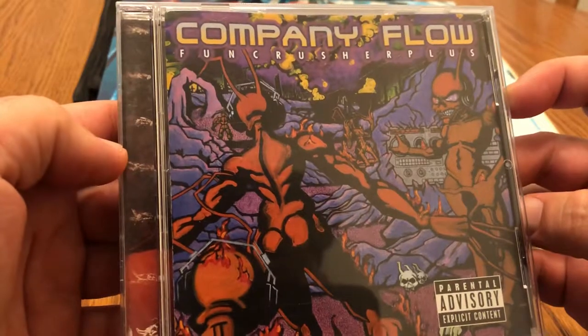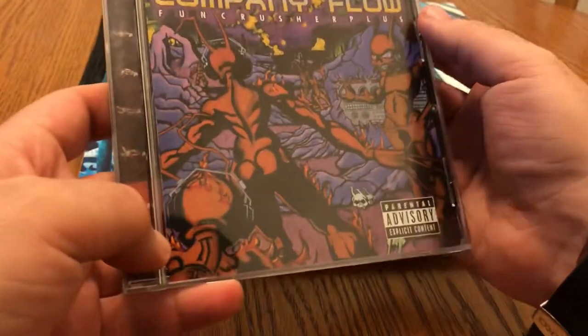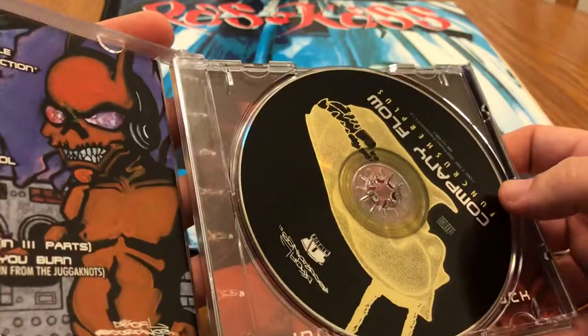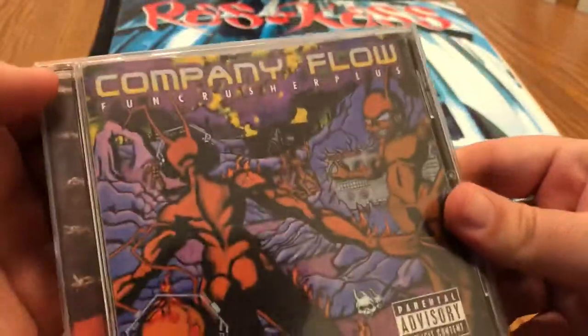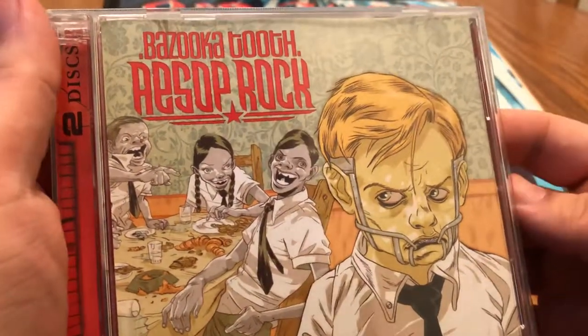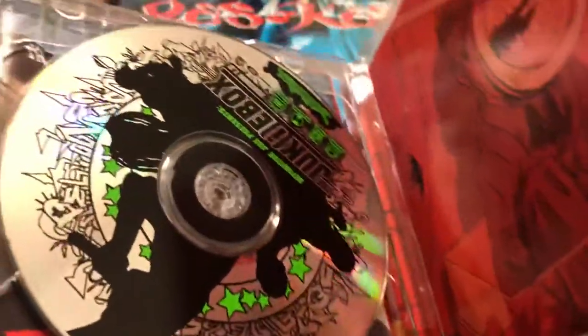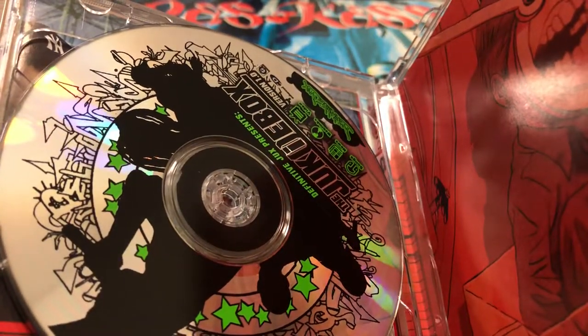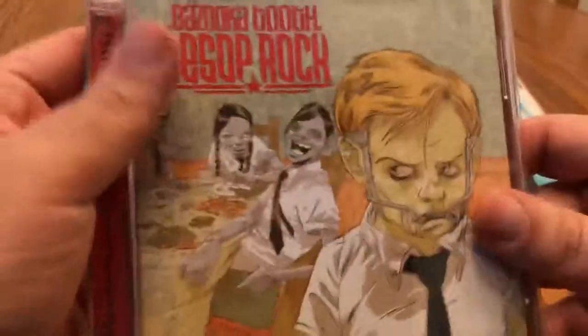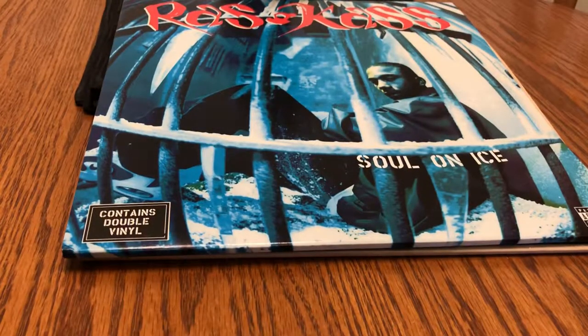Getting into some classic stuff — Company Flow with Funcrusher Plus. This is an album I've been meaning to pick up forever and I recently found a decent price on it. It's the reissue, but super happy I finally got that. Also from Def Jux, we have Aesop Rock with Bazooka Tooth. I didn't pick this up before but I've been listening to it — cool artwork. You can't go wrong with Aesop.